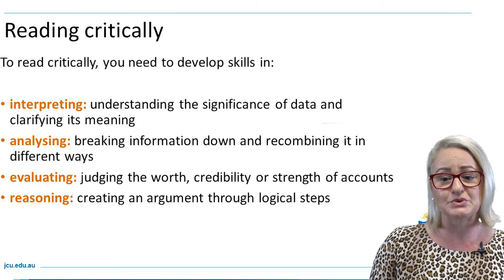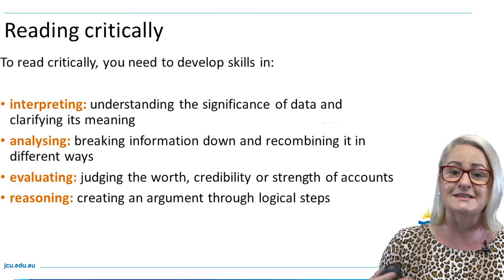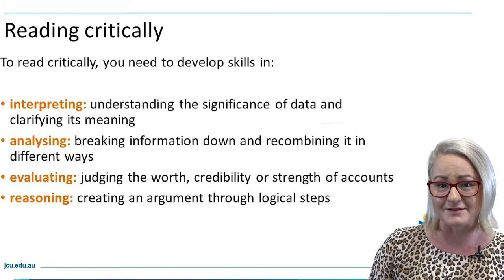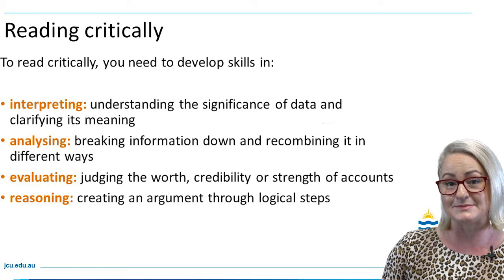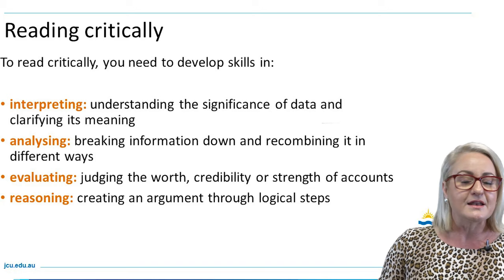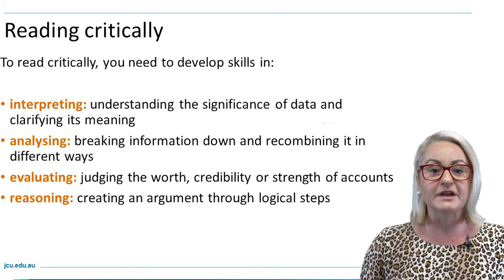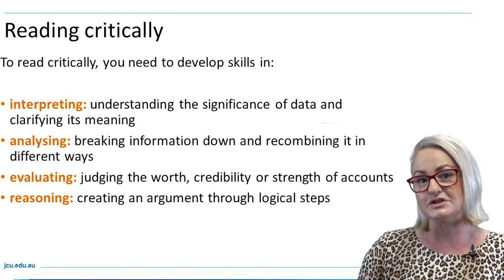You will also be asked to evaluate — to judge the worth of key ideas and concepts and assess the credibility and strengths of concepts, ideas and theories presented in your readings and in the databases. You will also be required to employ reasoning, which is about creating a judgment and argument through logical steps, building and pulling together your own reasoning based on your position or topic.